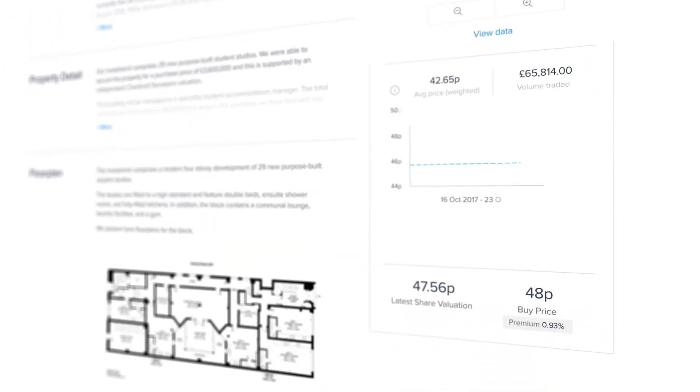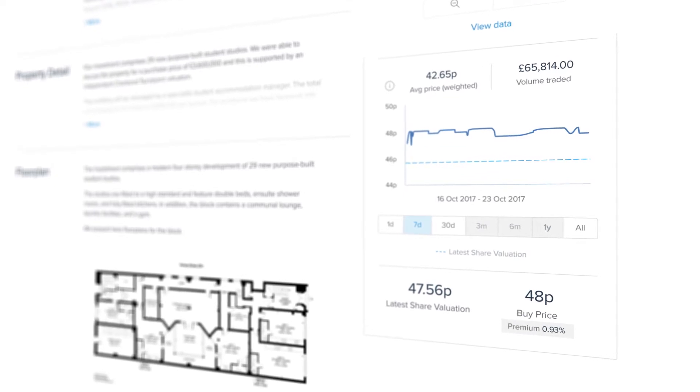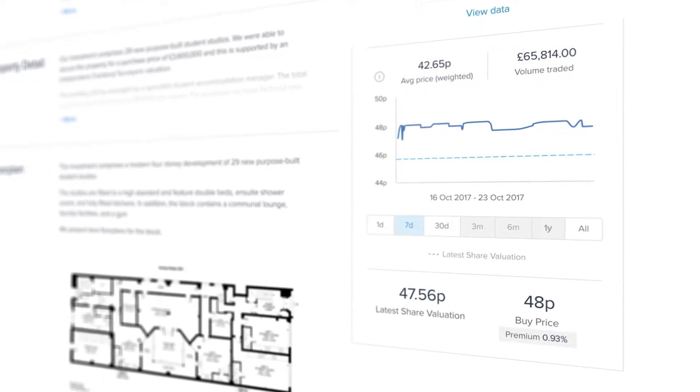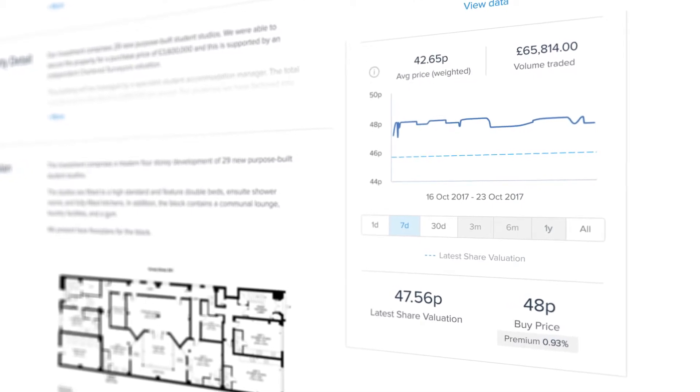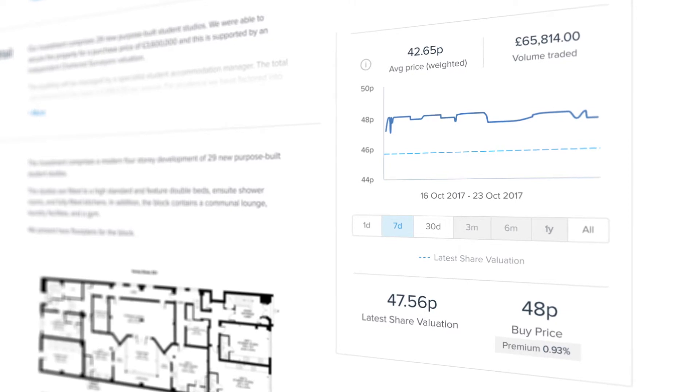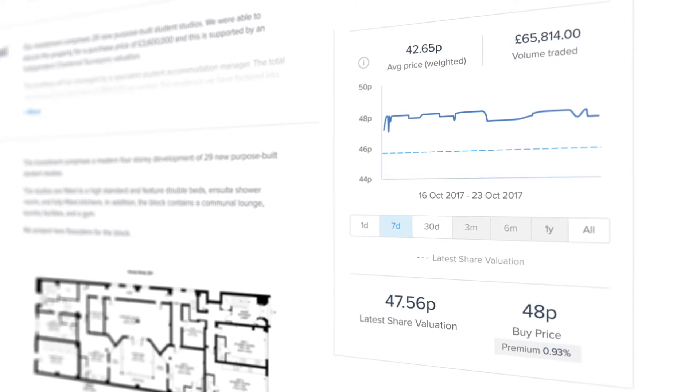The latest share valuation represents an official valuation given by an independent chartered surveyor every three months. The buy price represents the lowest price at which other investors are offering their shares for sale, which may be above or below the latest share valuation.